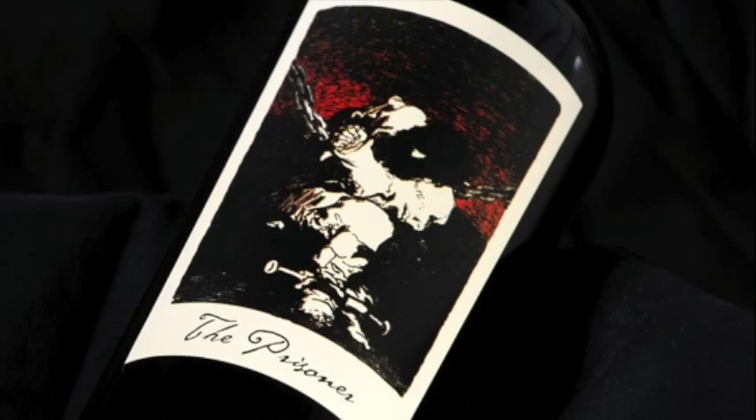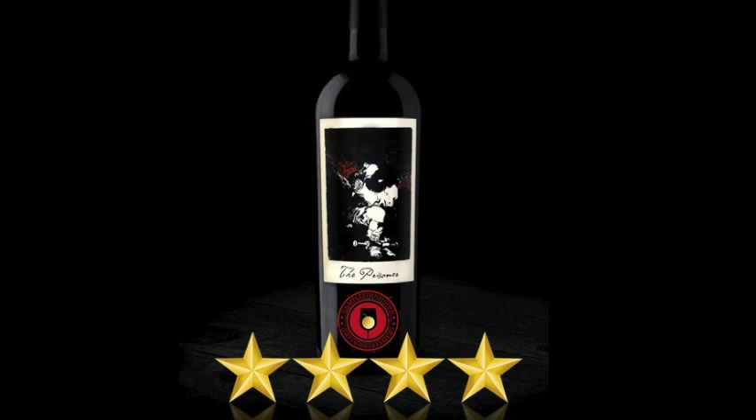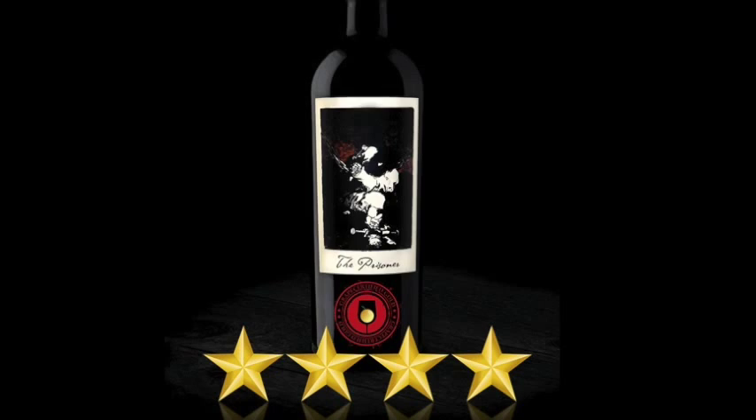Representing a great vintage and symbolizing craftsmanship, The Prisoner exemplifies what a delicious red blend should taste like. Because of this quality and its consistently high wine ratings, The Prisoner is Grape Certified Gold.